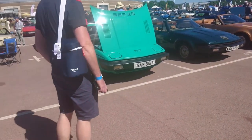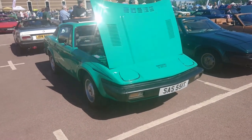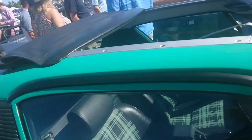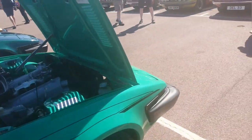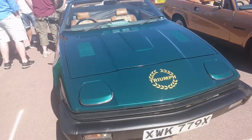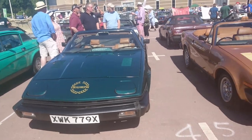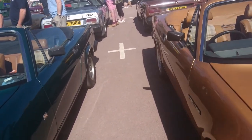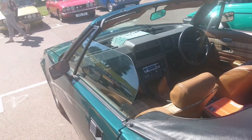Might as well make a start on this enormous row of Triumph stuff. 1978-79 TR7 with a Webasto roof on this. The convertible didn't come out until I think late 79. This is a much later car though — these two are both probably right at the end of TR7 and TR8 production, because that finished in 1981, and these are 81-82 registrations.